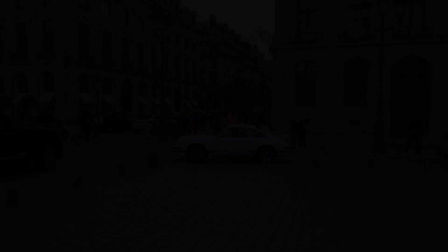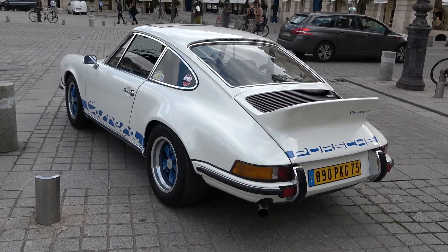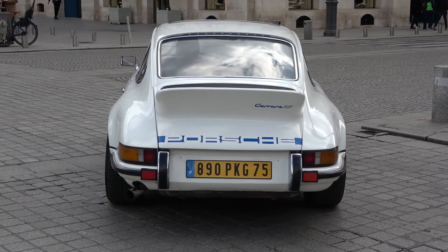Very special cars, celebrating their 50th anniversary in fact. The 2.7 RS launched back in 1972 and made about 1,500 of them. Built for motorsport but road legal — the first Porsche supercar, really. The beginning of the lineage that is also the Carrera GT and the 918 Spyder. That's kind of where it all began.